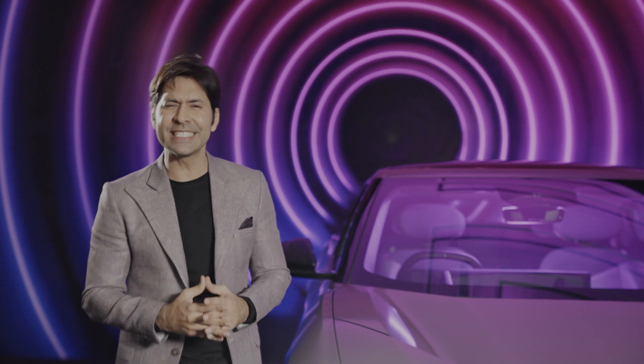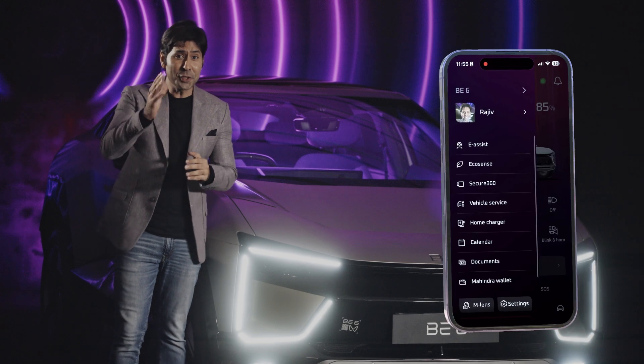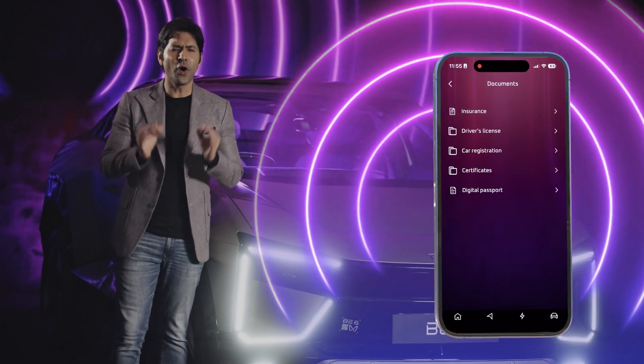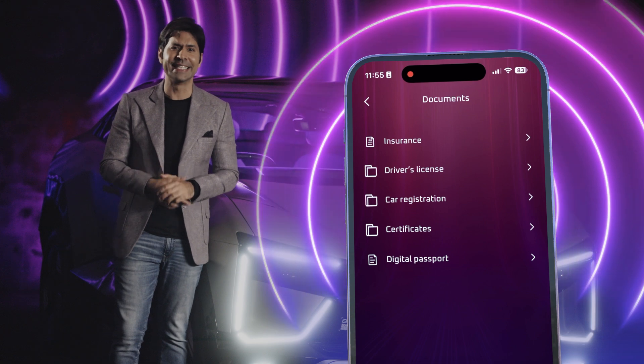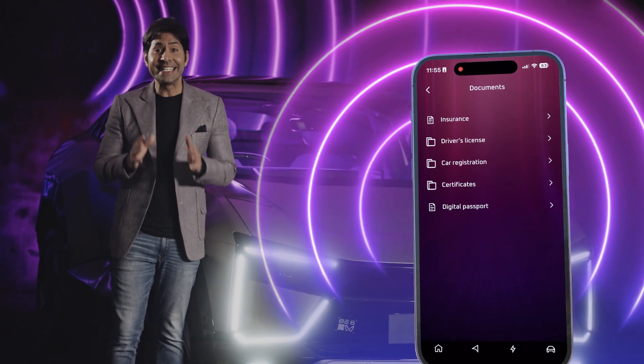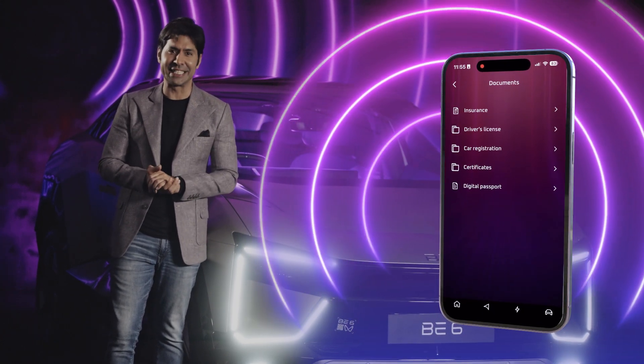Need quick access to all your important car documents, minus all the glove box clutter? Then head over to the Documents tab. Here you'll find a digital repository of all essential vehicle-related documents uploaded by your dealer — everything you need, neatly organized and always at your fingertips.